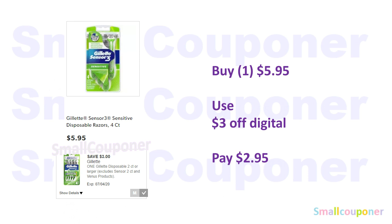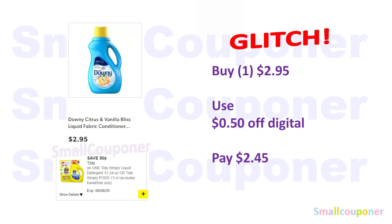Gillette Sensor 3 Sensitive Disposable Razors, the 4-count, are $5.95 — use this $3 off digital and pay $2.95. This is also a glitch deal: the Downy Citrus and Vanilla Bliss fabric softener is $2.95, and the $0.50 off Tide Simply digital is attaching to this product, so you'll pay $2.45.